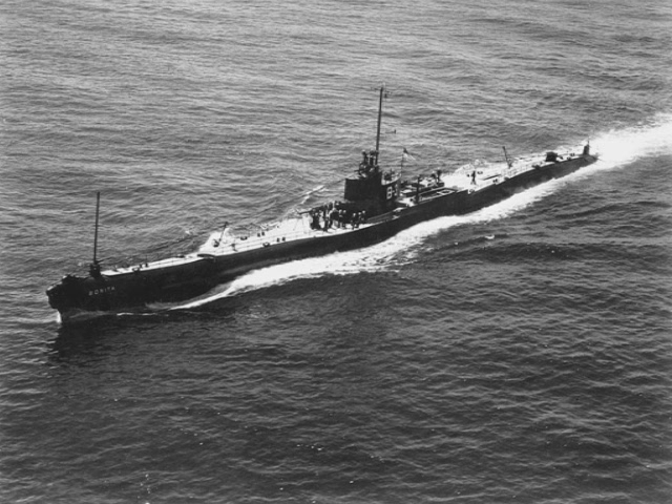Originally named V-1, V-2, and V-3, in March of 1931 they were renamed Barracuda, Bass, and Bonita respectively. In late 1942 through early 1943, they were heavily modified to become clandestine cargo submarines. All six torpedo tubes, the deck gun, and their rear main engines were removed. The forward engines were replaced with new ones generating the same horsepower but more reliable. This seriously reduced their surface speed, and as far as is known, they never deployed in this role.